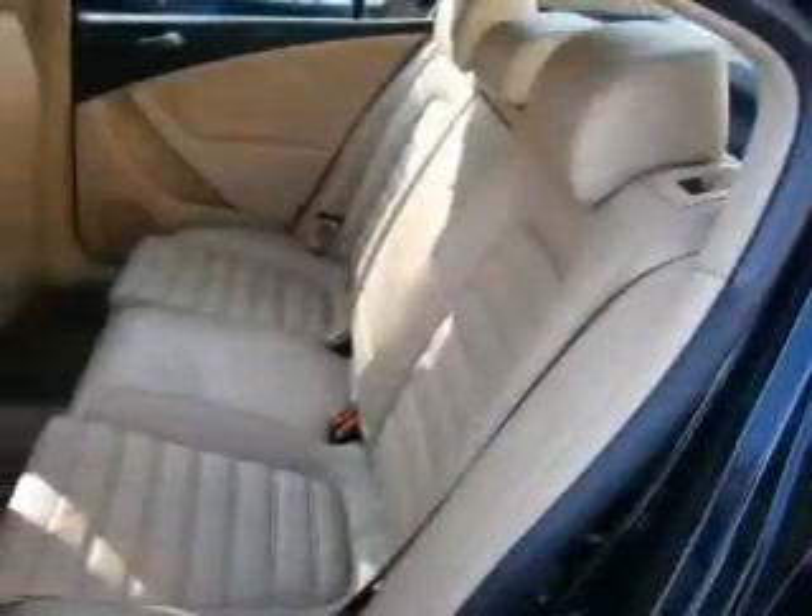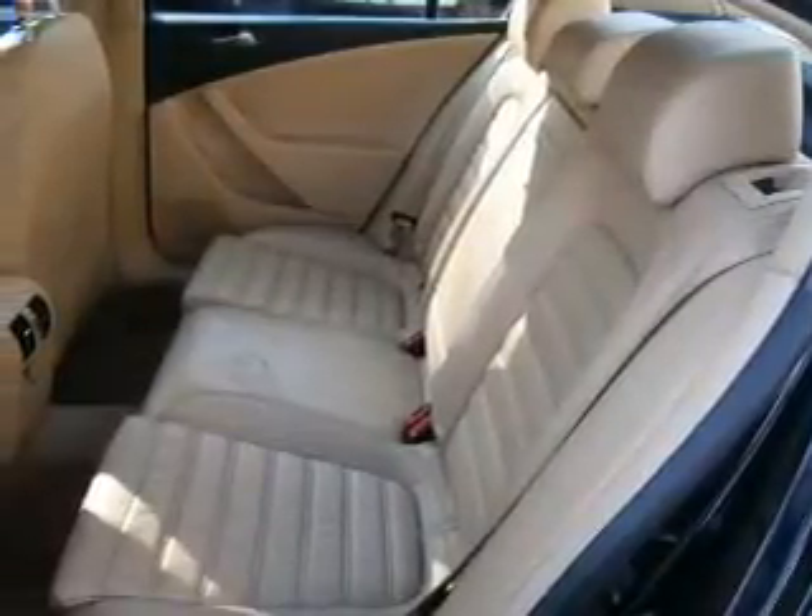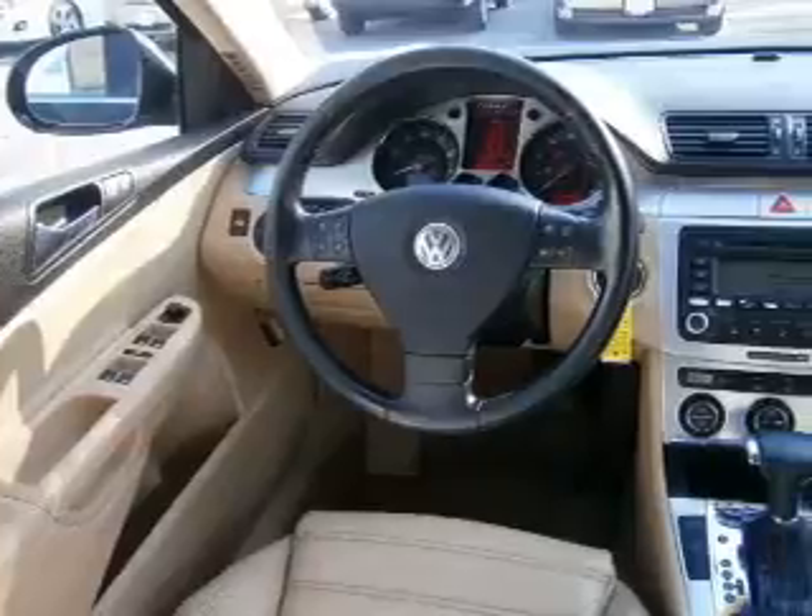Keyless entry, power door locks, power windows, cruise control, an AM-FM stereo with multi-disc CD changer, satellite radio, and power mirrors.